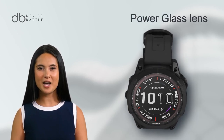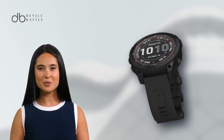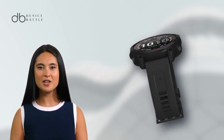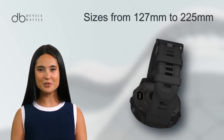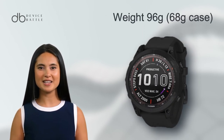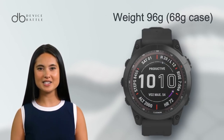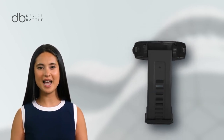Its unique power glass lens and stainless steel bezel enhance durability, while the silicone strap ensures comfort. This model fits a range of wrist sizes, from 127mm to 225mm, depending on the band chosen. Weighing in at 96g, 60g for the case alone, it's a substantial piece of technology for the active user.